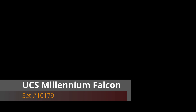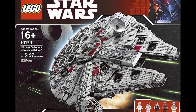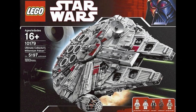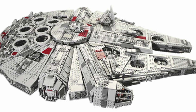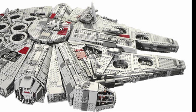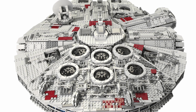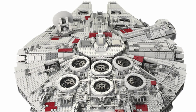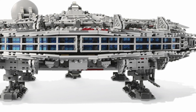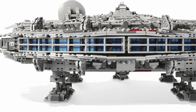At number 9 is the OG UCS Millennium Falcon. At 5,197 pieces, this is one of the largest LEGO sets ever made and had a price tag to match, coming in at $500. You got five minifigs with the set. Upon its retirement, LEGO released an updated version that has essentially the same footprint but with more interior details and an even higher price point. Still, if you want this set brand new in a sealed box, it will set you back over $2,200.